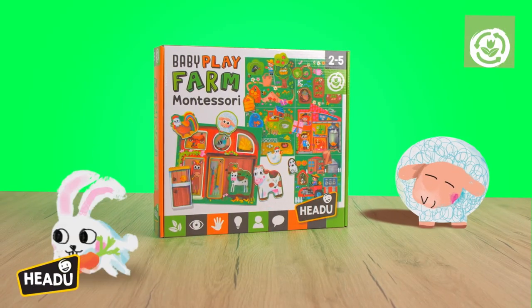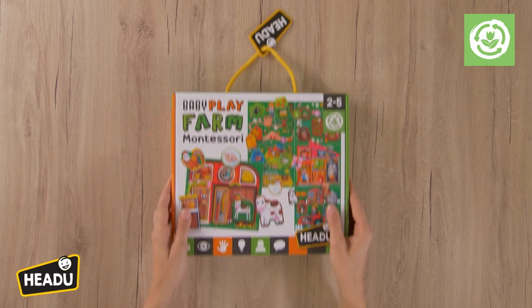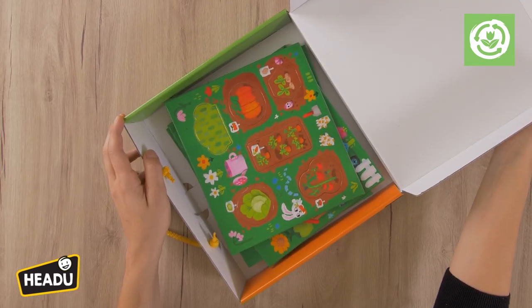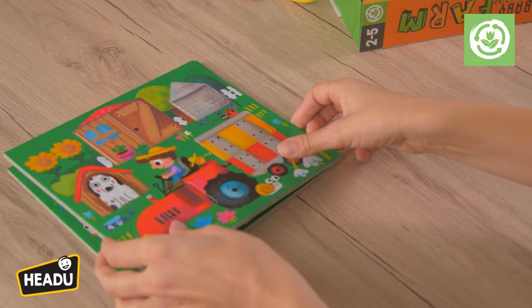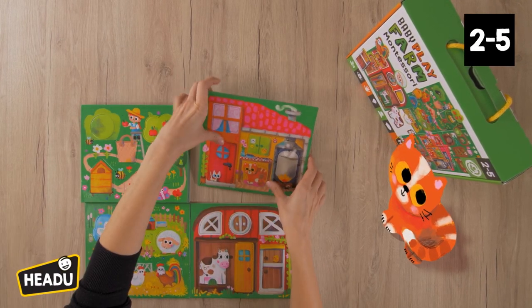Baby Play Farm Montessori is for tiny tots to start learning about farm life. Lots to discover with the settings cards and animal shapes.